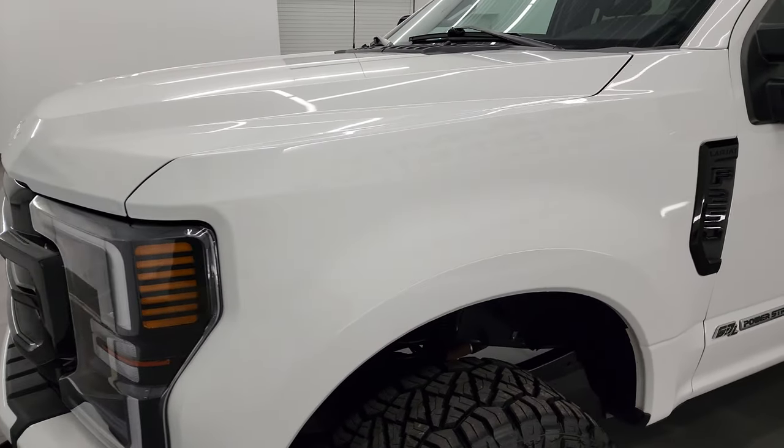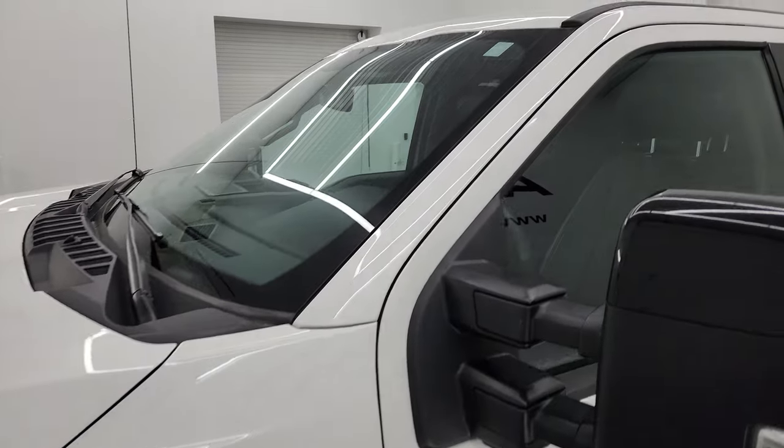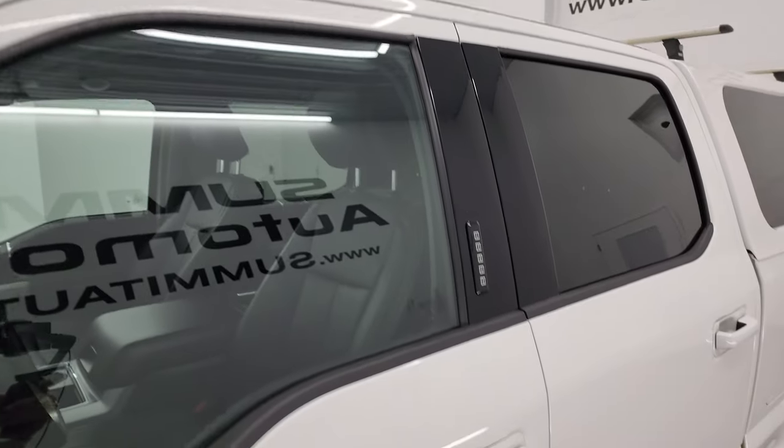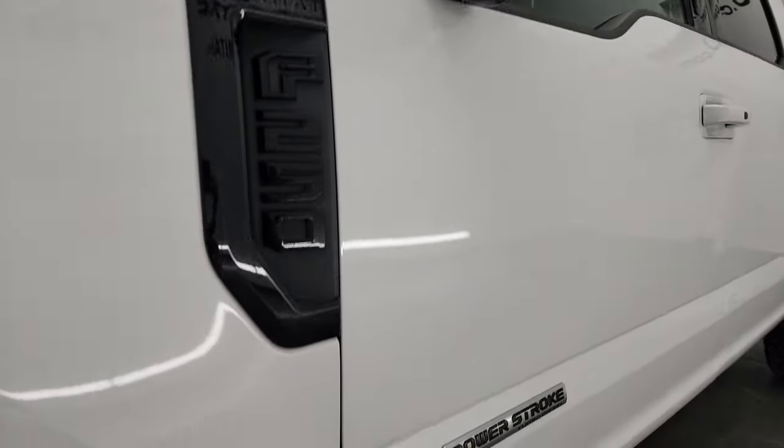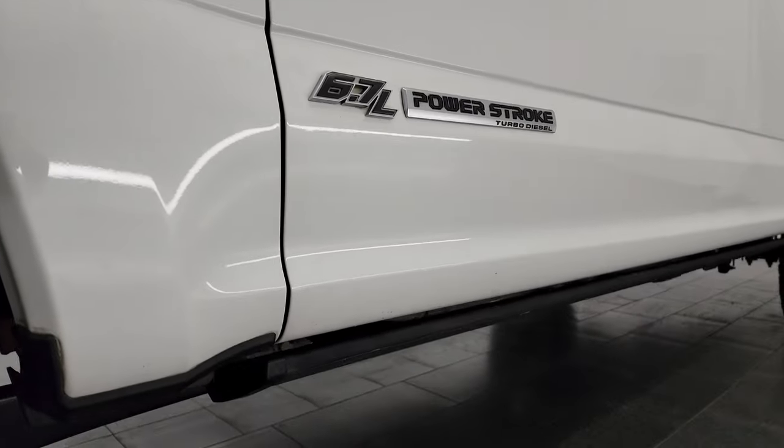If you have HD capabilities, turn them on now because it is your best way to check out the quality, condition, options, and cleanliness of the vehicle before seeing it in person. If you like the video, you can subscribe to my YouTube channel at youtube.com/summitauto — click the bell notifications and you'll get updates on the videos I do each and every day.